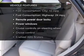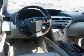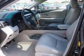Plus, enjoy these notable features that are included in this vehicle: power door locks, power windows, cruise control, Bluetooth wireless, an AM/FM stereo with multi-disc CD player, satellite radio, and power mirrors.